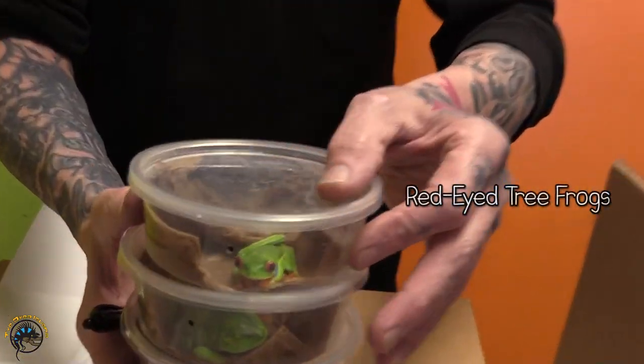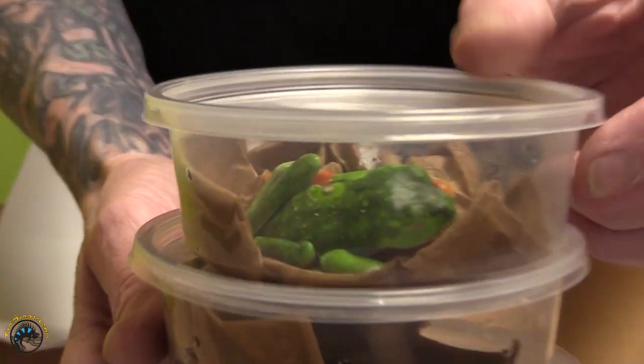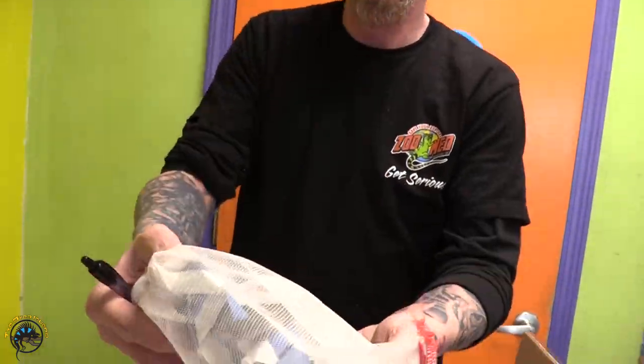These are red-eyed tree frogs. That one is a little sleepy. One golden gecko.